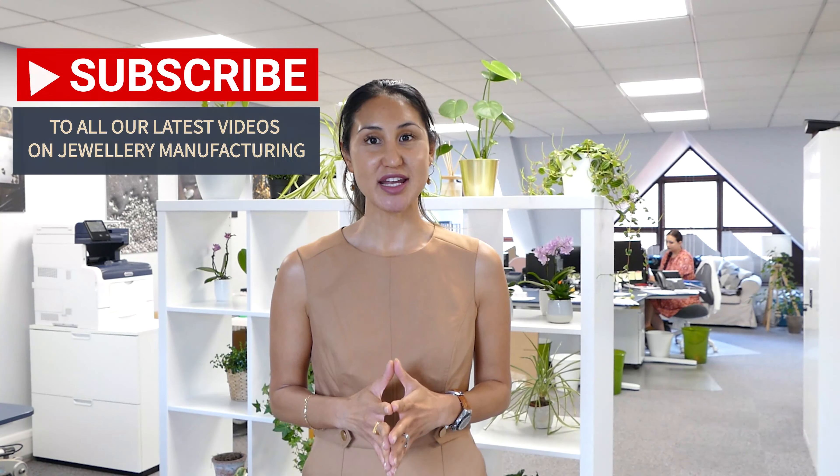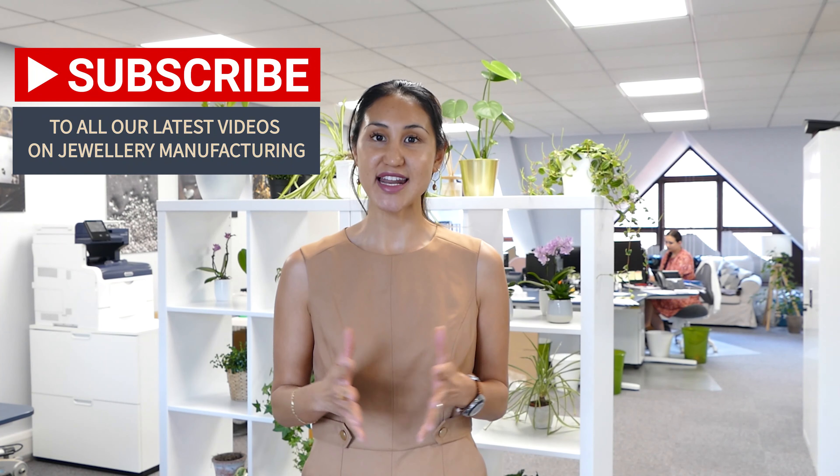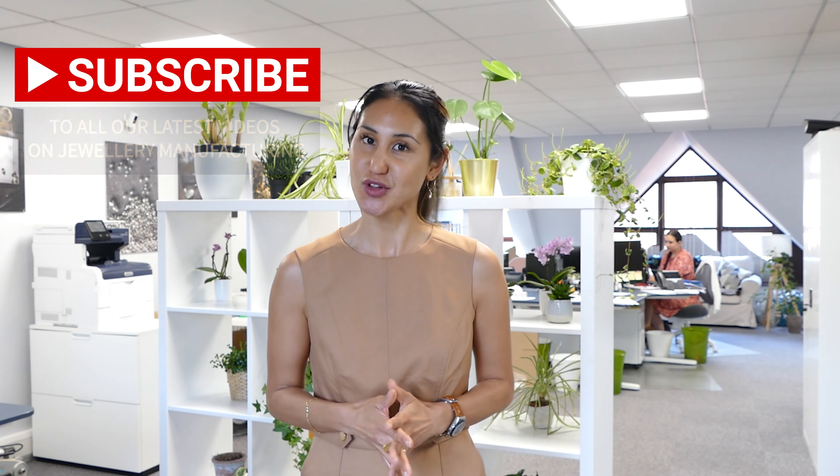Okay friends, that's it. I hope you enjoyed the tour and seeing the location of our new office. Please continue to like and subscribe to the channel and watch out for all of our latest and upcoming videos on jewelry manufacturing. See you soon, take care of yourselves, bye!